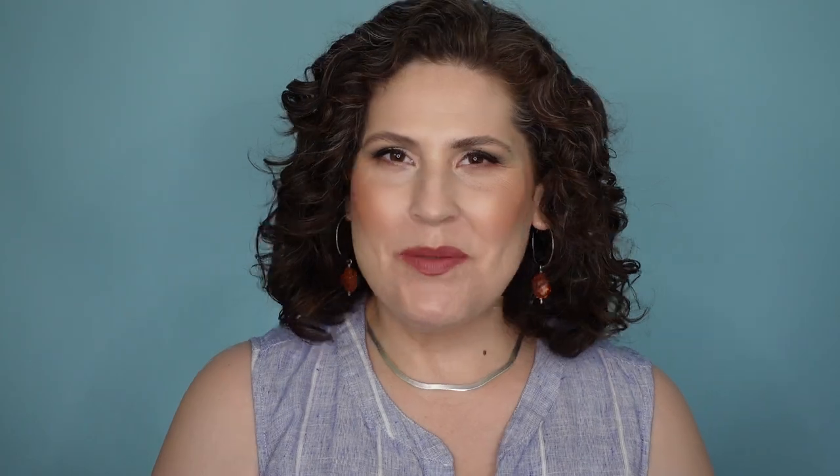Hi, it's the Lipstick Gal. Thank you so much for watching today. Let's talk about some new makeup releases.